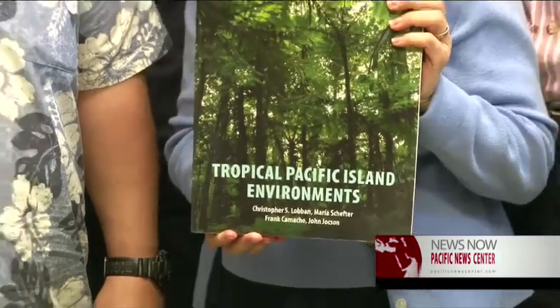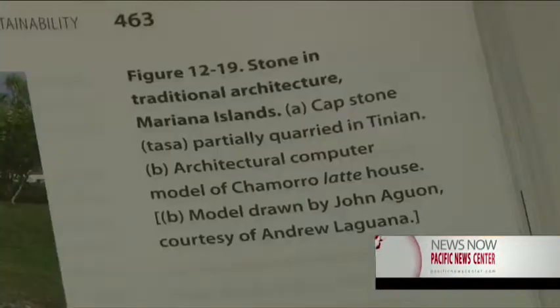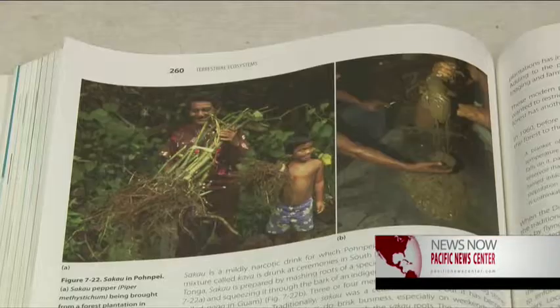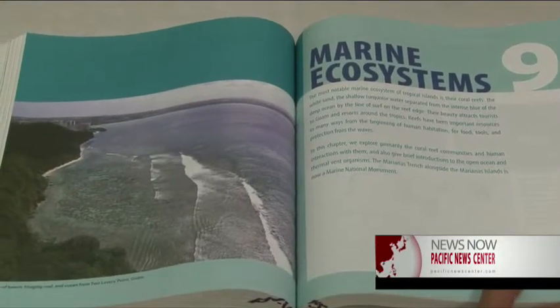The book and its authors have been praised for its culturally unique writing style. UOG president Dr. Robert Underwood says textbooks like this one help students of all ages and backgrounds better understand our island, culture, and pressing natural resource issues.